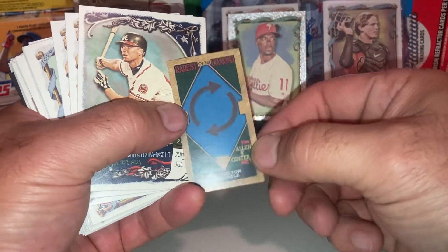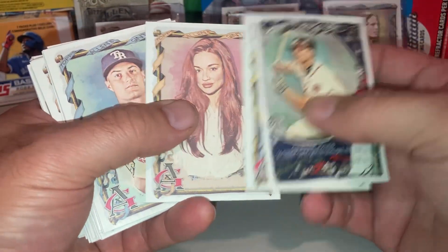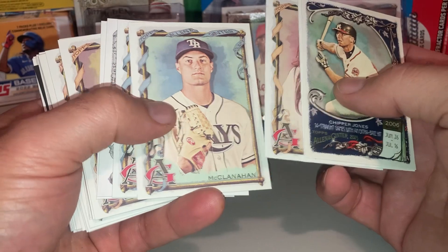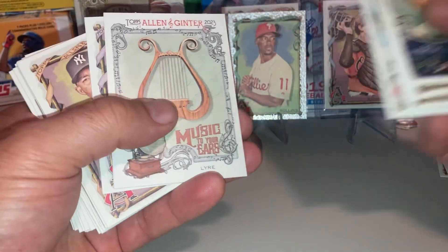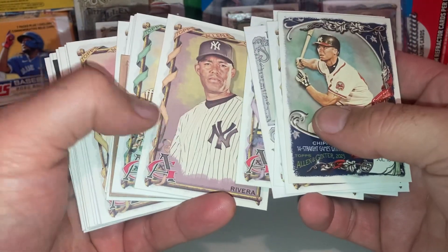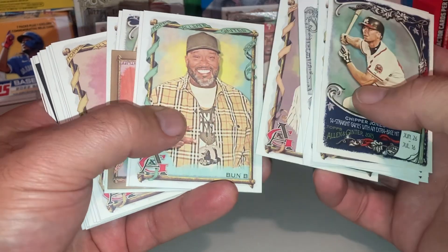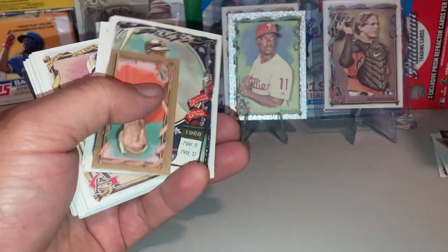I mean, you can't beat this product. Alec Manoa. Shane McClanahan. Gary Sheffield Black. Christian Jellick. Mariano Rivera. Pete Alonzo — another SP.